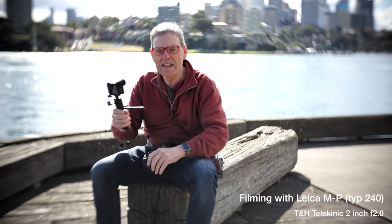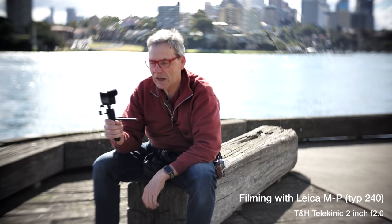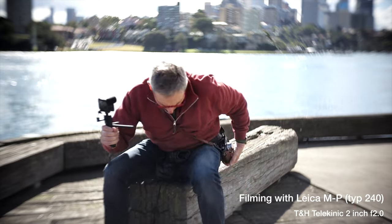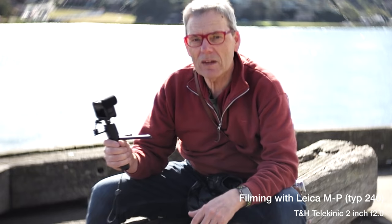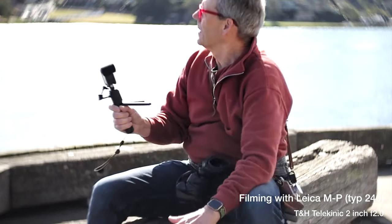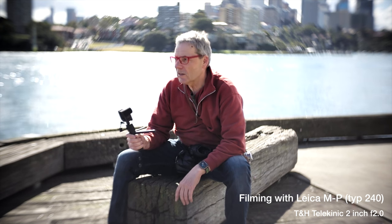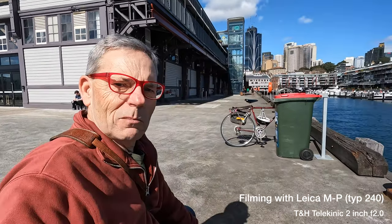Okay, testing out the Telekinic lens on the MP240, using the audio from the GoPro — that's going to be better than using the audio on the Leica. I've got the focus probably about right; it should be about here, so there's going to be soft focus everywhere else. Shooting at f2. This is really some extreme light, but I'll try shooting another location where I'm in the shade and then we'll see how we are.